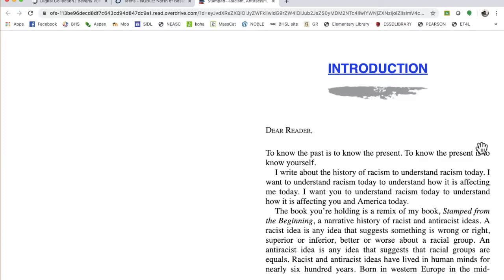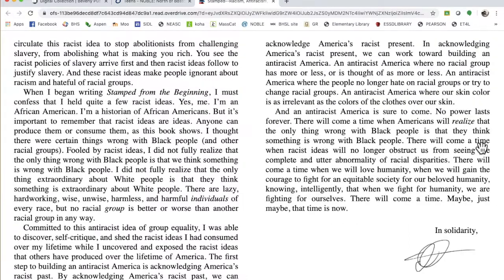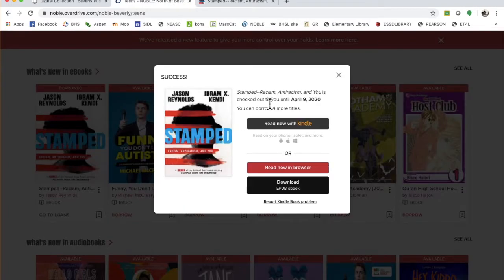This book is by Jason Reynolds. He did A Long Way Down, which was on Summer Reading last year. A phenomenal writer, and this is a young adult version of a book about systemic racism that is supposed to be really good. I know what I'm doing for the rest of the afternoon if I ever finish this video.